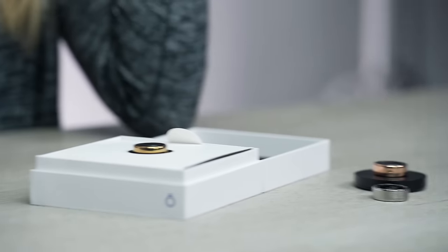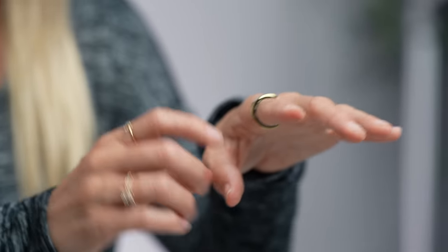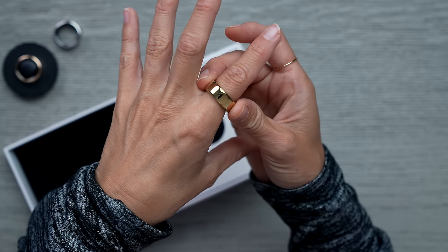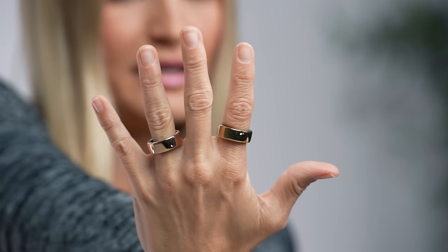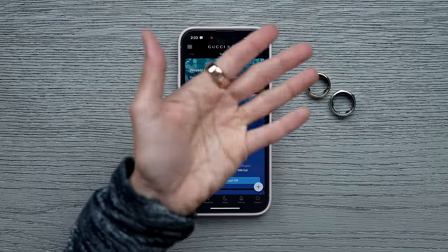So excited about this — take a look at the gold one. It is the same ring, but gold, with a little indentation which we're going to flip to the bottom because that's where it belongs. Now I want to show you the app, because this is where it's so powerful. The app is actually telling me right now that I need to charge my Gucci Oura ring, which is fantastic, because now we're going to be switching out to the beautiful rose gold.